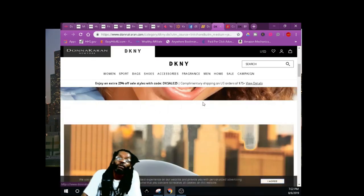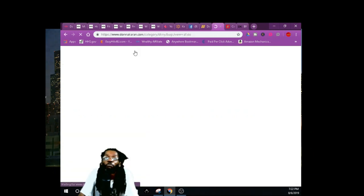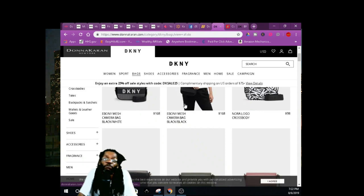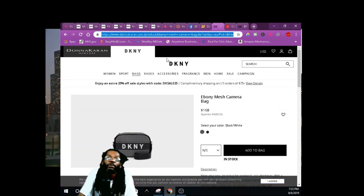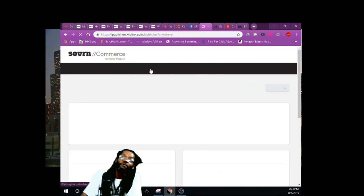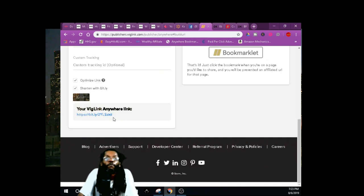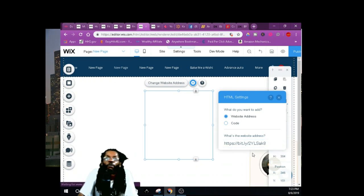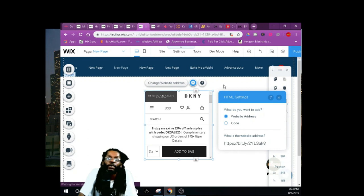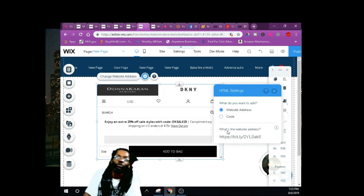Easy peasy. Go pick a product — whatever you want to sell. Grab it for this video. Copy this link, right-click copy, go back over to BigLink because you need an Anywhere Link to track who came from you. Right-click paste, shorten it with BigLink, build the link, right-click copy, go back to your Wix website, place it right there in the web address, hit update. There's that product right there — real easy.